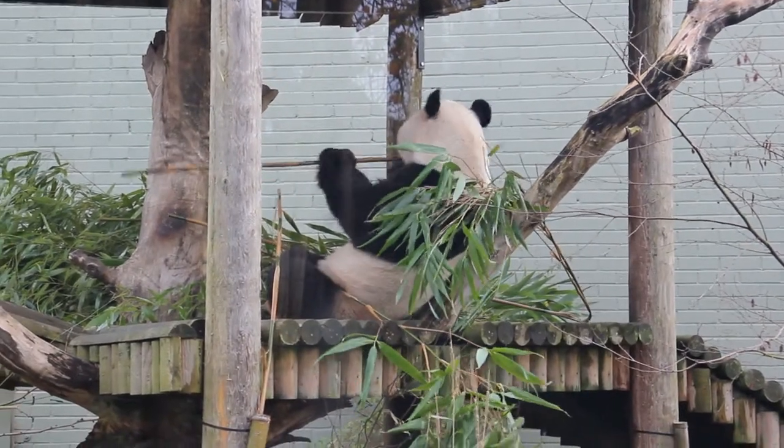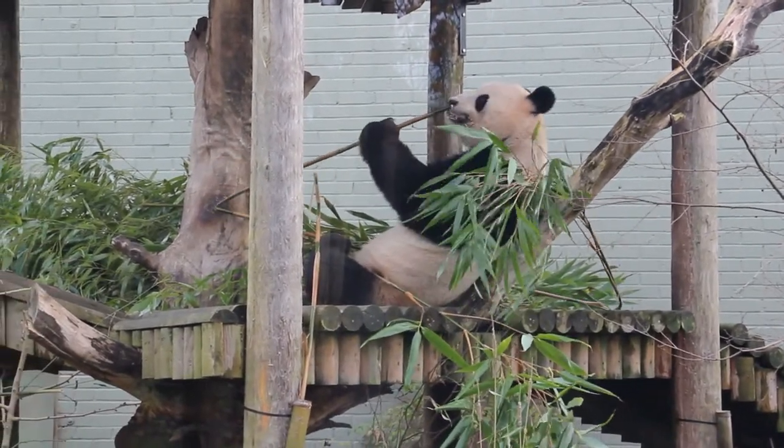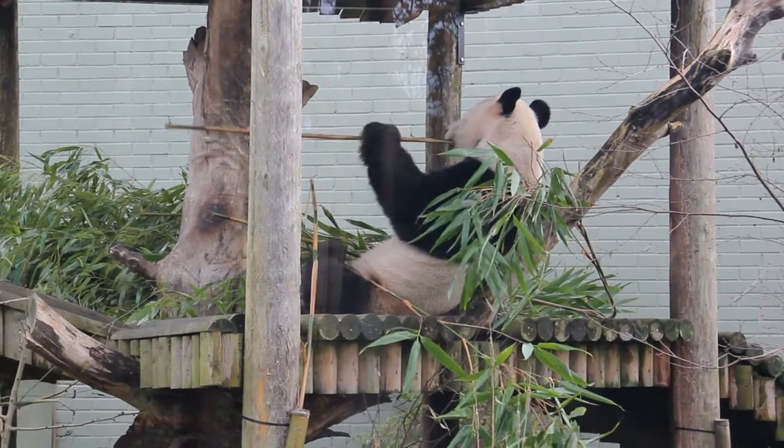If he doesn't think the bamboo is fresh enough, or thinks it's a bit stale, he'll just refuse to eat it. So we see that pandas do the sniff test before they begin eating the bamboo.